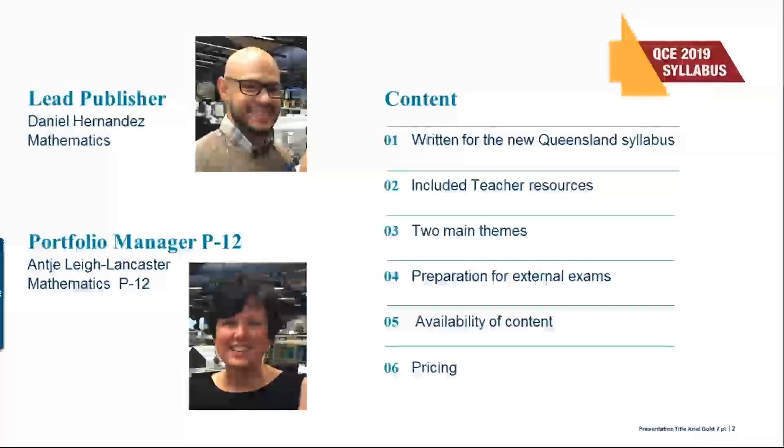We have six points that I'll be covering in our slides today, and there'll be a little bit of time for questions if we're not running over time at the end. On the left is the lead publisher, Daniel Hernandez, who comes with a maths teaching background and an editorial background. My background is actually senior maths teaching as well as working in professional development with teachers across primary and secondary.